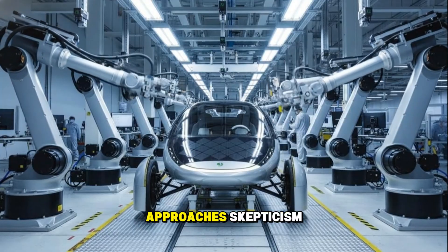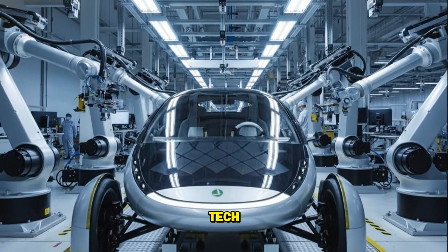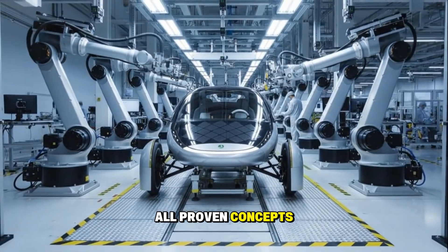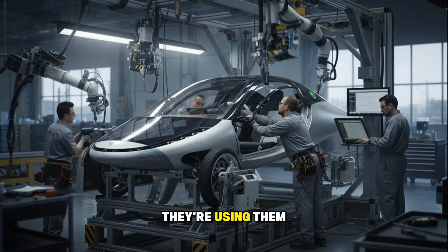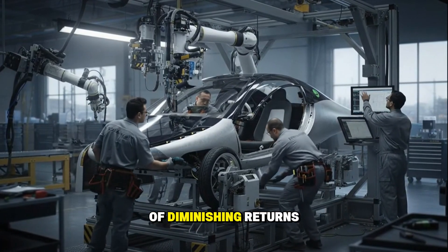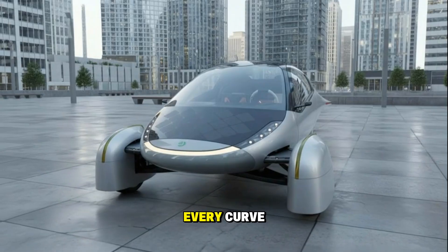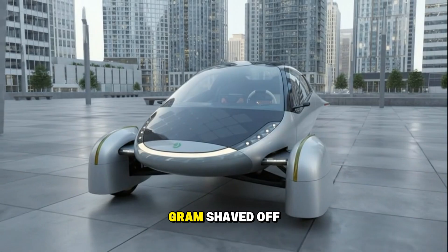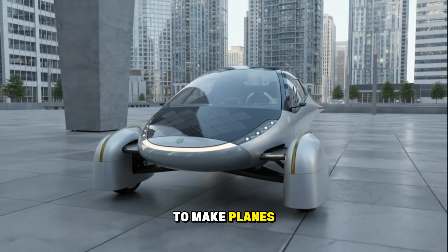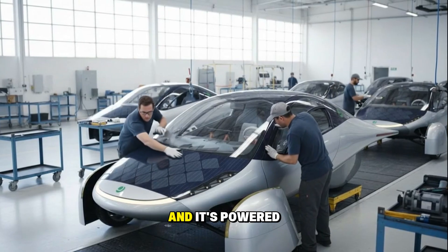I also love how Aptera's team approaches skepticism. They're not waving their hands around talking about revolutionary tech — they're talking about aerodynamics, physics, weight, and math: all proven concepts. They're not bending the laws of science; they're using them intelligently. They've designed a vehicle so efficient that the laws of diminishing returns barely apply. At this level of optimization, every watt counts, every curve, every material, every gram shaved off the body adds up. It's the same philosophy aerospace engineers use to make planes fly farther on less fuel — except here, it's on the road, and it's powered by the sun.